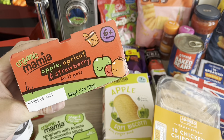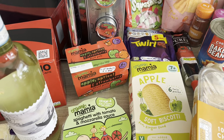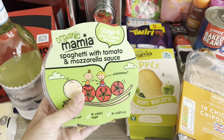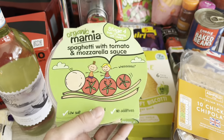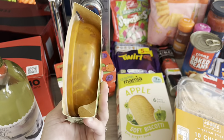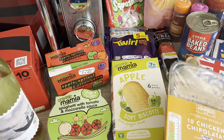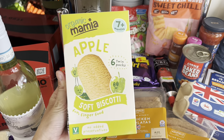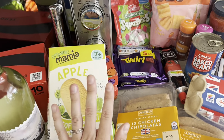We have the Aldi Mamia apple, apricot, and strawberry puree fruit pots — he likes one of these as dessert after dinner. He has an Aldi yogurt after lunch but we didn't need any more this week. I've got one of the Aldi Mamia ready meals for him — he goes to childcare on a Tuesday and I have to provide lunch and dinner. We kept his place even though I'm on maternity leave, so I pick up one of these ready meals; it means I only have to prep his lunch. He always has apple soft biscotti as his morning snack — he chose apple today.